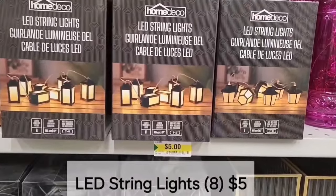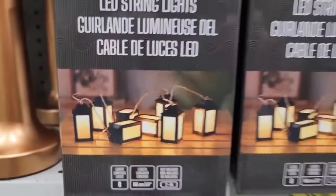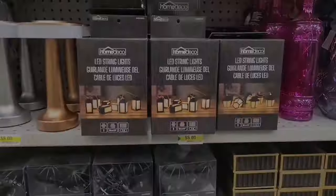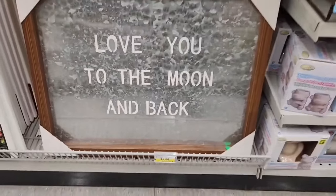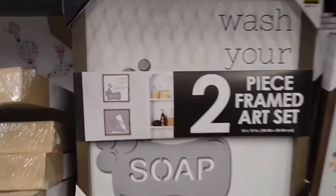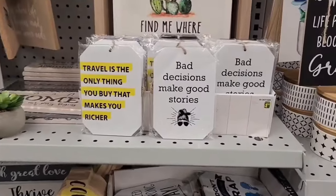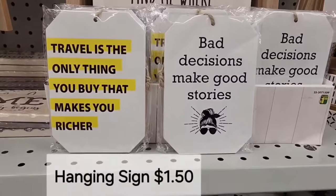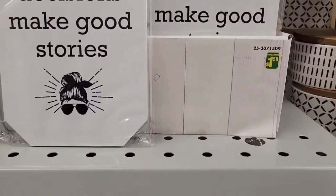This is a cute little string of LED lights — you get 8 for $5.00, little lanterns. What a nice sign — "Love you to the moon and back" — a frame sign for $5.00. They have some cute little two-piece framed art sets: one says "wash your hands" and the other "brush your teeth," so you get two pictures for $5.00. These are cute little hangable signs with lots of different expressions, and those are only $1.50.